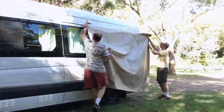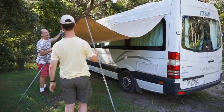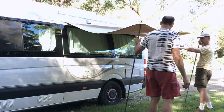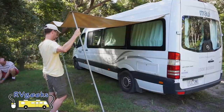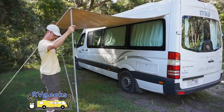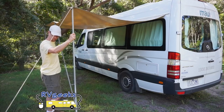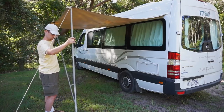We slide the fabric into a track on the side of the van, then set up the extendable poles. Attach lines to each pole and stake them out with the included mallet. It may seem different to have this kind of setup, but there's a lot to be said for economy of space and reduced complexity.